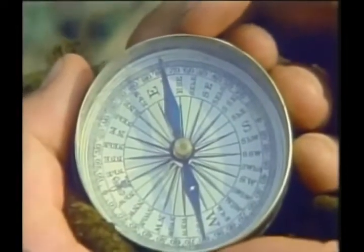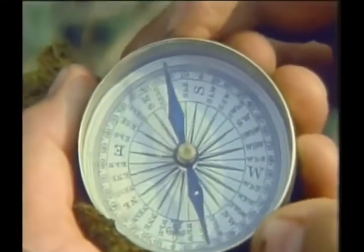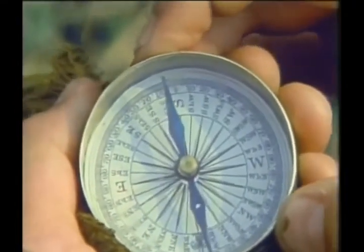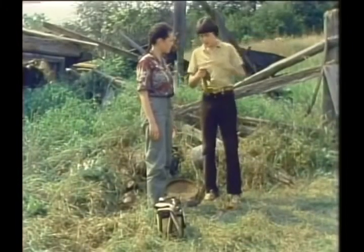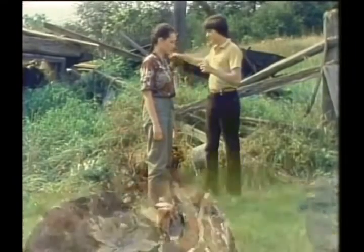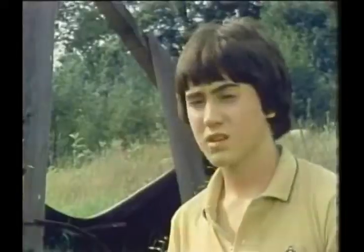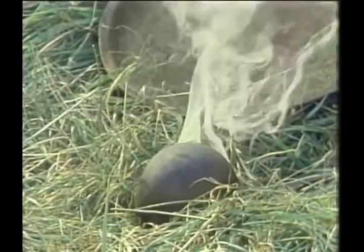Look, it's a compass. This needle always points to the north. So if we line this needle up with the feather, now we know that this way must be north, and this way is south, and that's east, and that's west. What are those other markings? Listen. There's that sound again. Look at the cannonball. What's happening? The compass needle's spinning. It's getting hot.